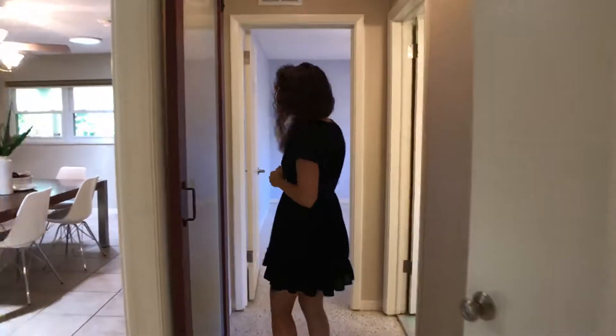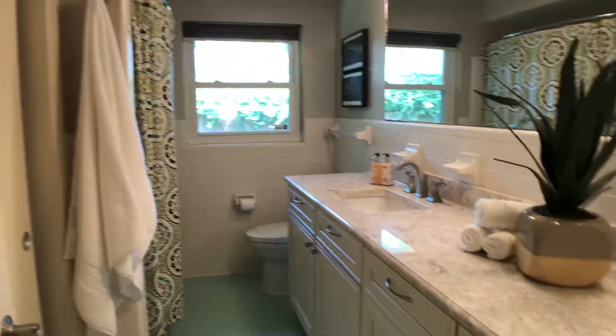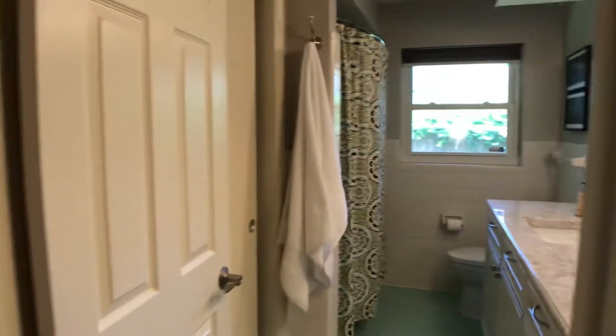All the windows in the home have been updated, and there is a brand-new roof. Coming in here, you've got the guest bathroom with a really nice countertop, newer vanity cabinet, and some of the vintage-style tile in there.